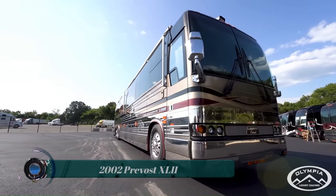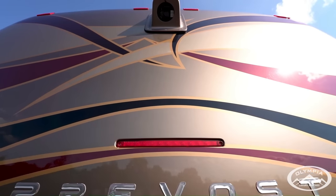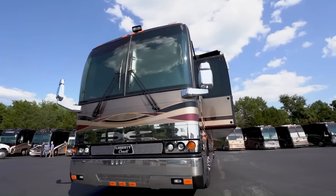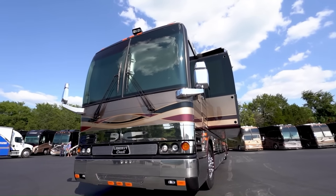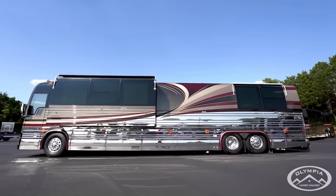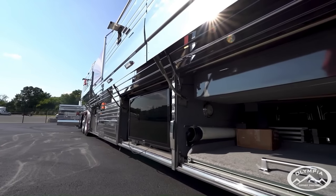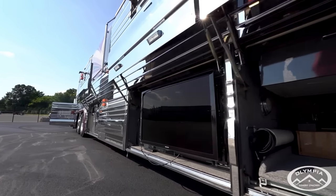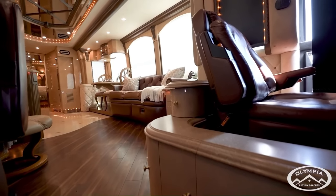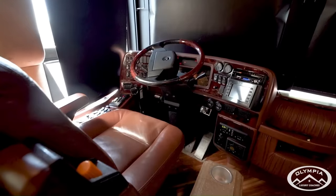The 2002 Prevost XLII is a luxury motorhome built on a Prevost chassis. Prevost is known for its high-quality and durable motorhomes. The 522 model has a single slide, which helps to create a spacious and comfortable interior. The coach is powered by a Detroit Series 60 12.7L 500-horsepower engine and an Allison automatic transmission.